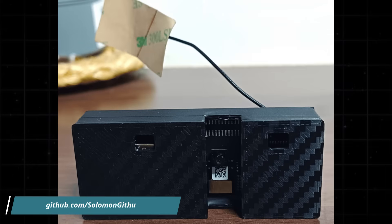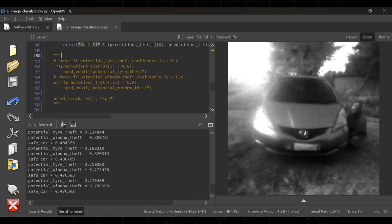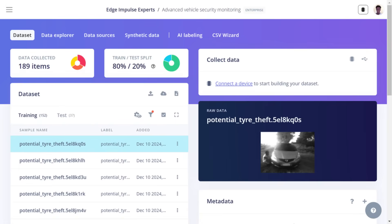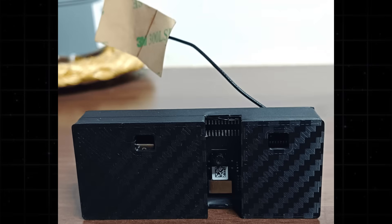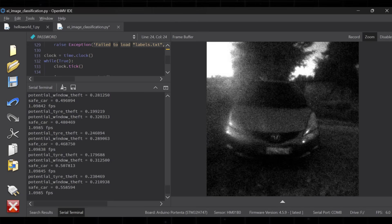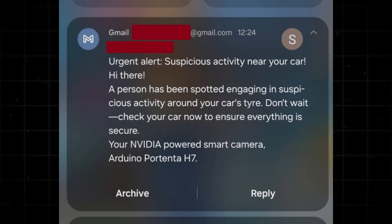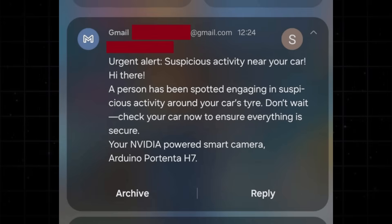Here's a vehicle security camera made by Salomon Githu that can detect people in real-time. A custom object detection model, trained using Edge Impulse, runs directly on the board. The system captures video through the Vision Shield's onboard camera and uses a person detection model to identify if someone is near the vehicle. When detection occurs, the Portenta H7 automatically sends an email alert to the user.